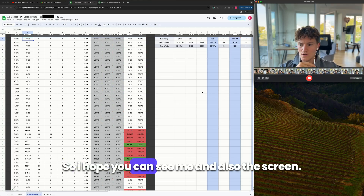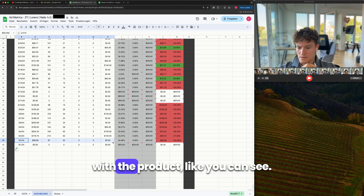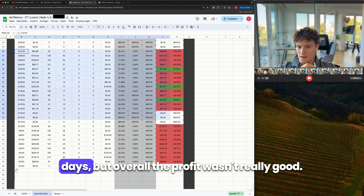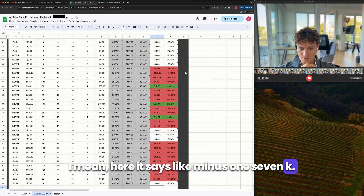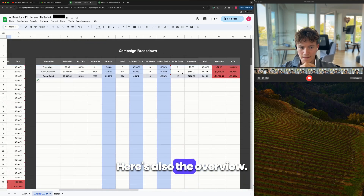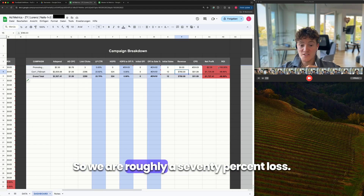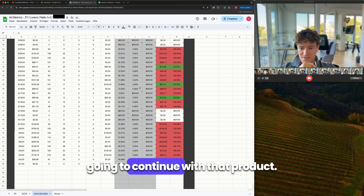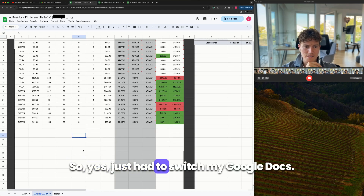Let me share my screen real quick. On the second of June I started with the first product — there have been a couple of positive days but overall the profit wasn't really good. It says minus 1.7k here. In the overview I spent like two and a half thousand on the product and made just like 780 back, so we are roughly at 70 percent loss. I decided I'm not going to continue with that product.